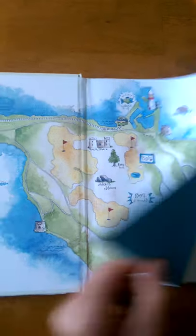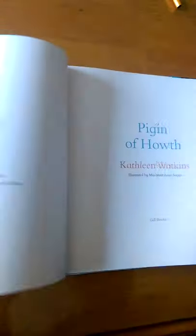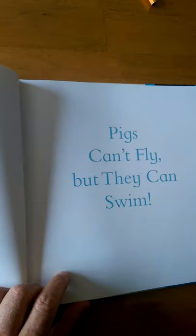So that's where Pigeen lives. That's his area. And let's begin his stories. Pigeen of Howth. The story is called Pigs Can't Fly, But They Can Swim. So let's get started.